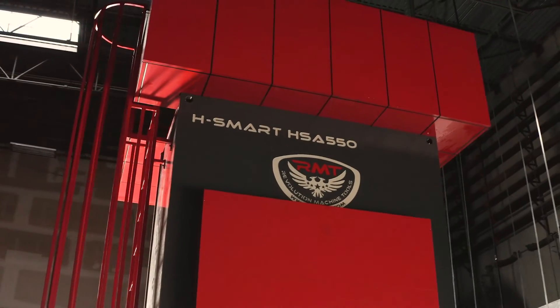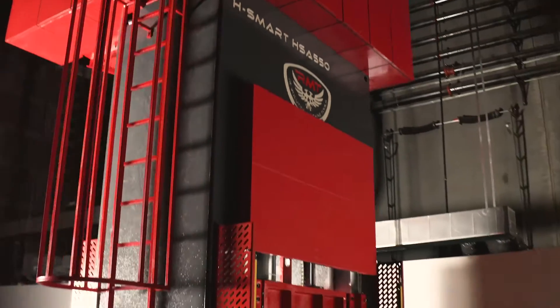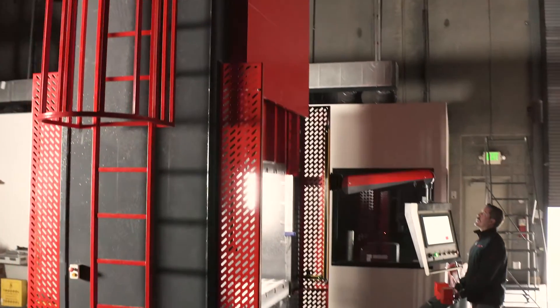Our company is here to stand behind you. When you're ready to talk to one of us at Revolution Machine Tools, we'd love to hear from you and see how we can help you.